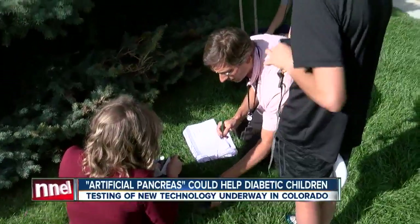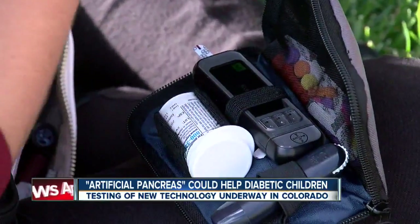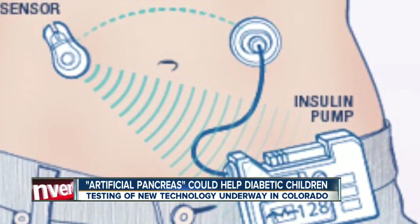Right now, doctors and engineers are testing this system to reduce the number of times a day diabetics like Aiden test their blood. "I waste probably like 30 minutes a day normally testing blood." The artificial pancreas uses a sensor system to help keep sugar levels under control, allowing children with type 1 diabetes to maintain their blood sugar in a very narrow range.